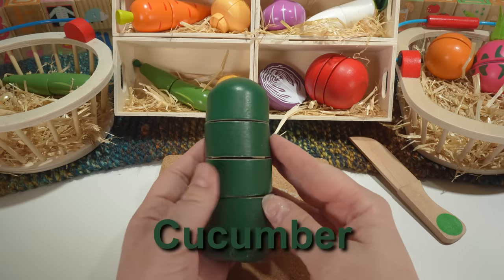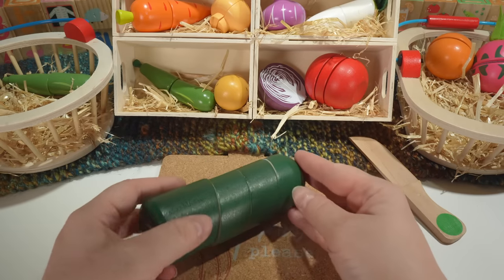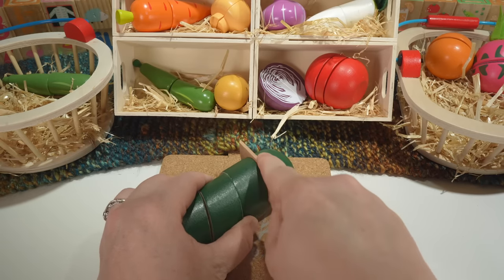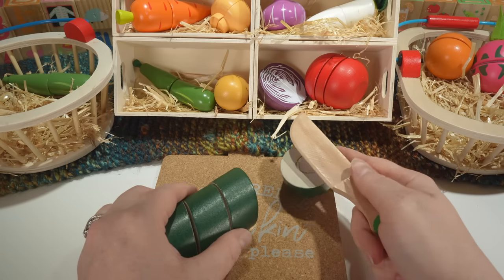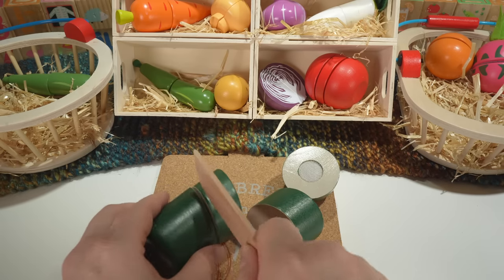We have a cucumber. Our cucumber is green. Cucumbers are fruit.